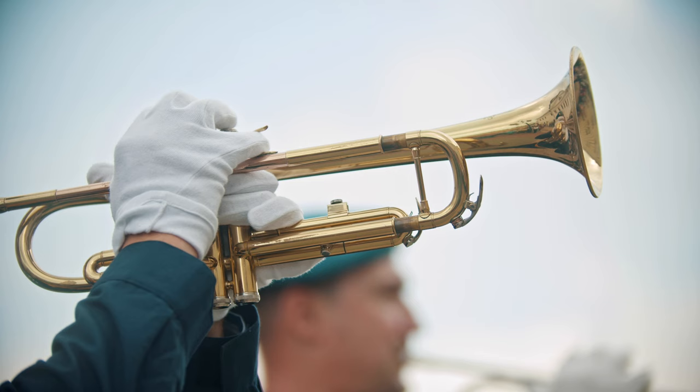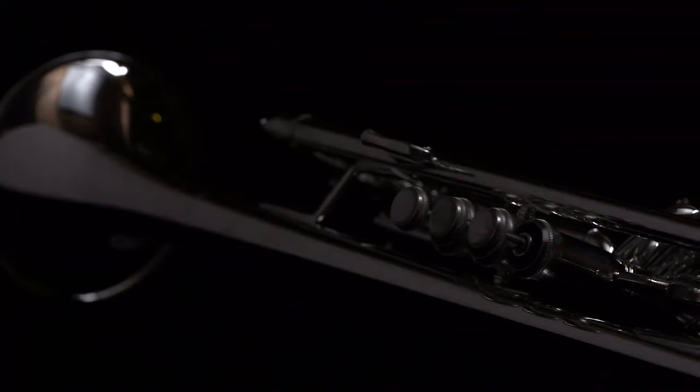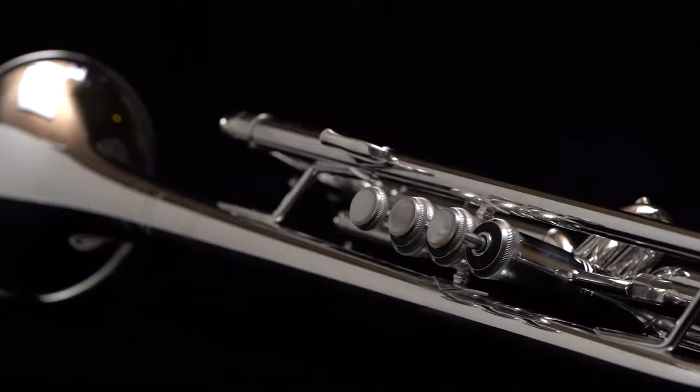Well, folks, that was it for the trumpet production, from the start of a brass sheet to this majestic instrument. If you're a fan of factory processes, we have plenty more where that came from.